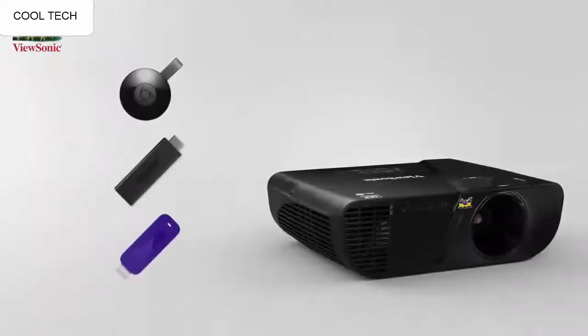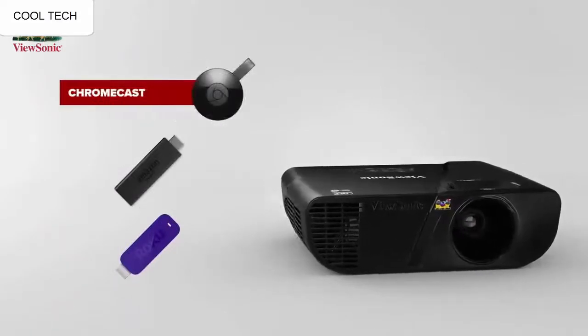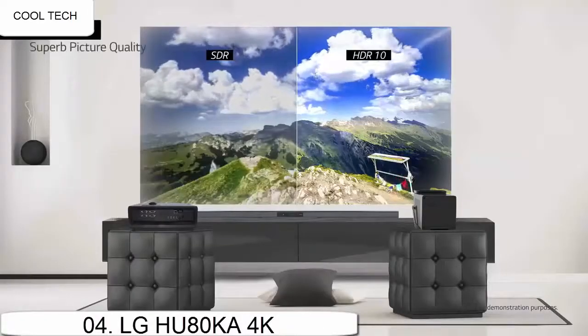It is very close to the same picture quality you would see at the movie theater, but not exactly. This projector is very well priced.